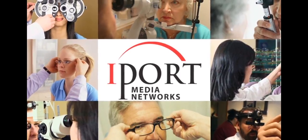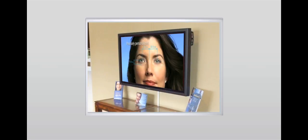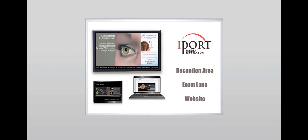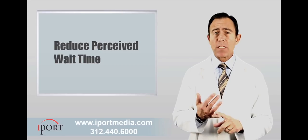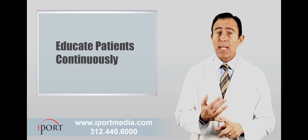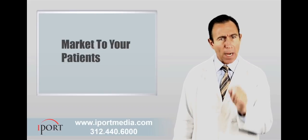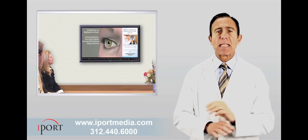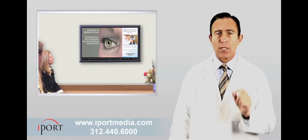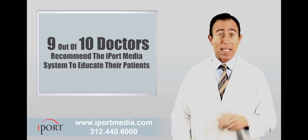With hundreds of doctors currently relying on iPort Media Networks to enhance their in-office marketing and patient education, iPort is quickly becoming an invaluable tool for the eye care professional. Reducing perceived waiting time and educating on a continuous basis while highlighting your services and directly marketing to your patients, iPort Media Networks helps thousands of eye care patients turn idle waiting room time into a quality experience.